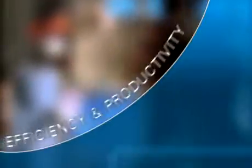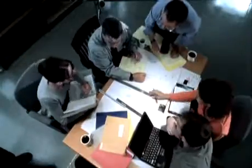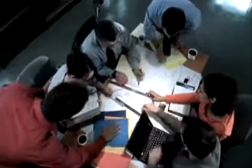Efficiency and productivity increase as errors are eliminated throughout the product lifecycle. Collaboration with partners, suppliers, and customers on product development becomes far more effective.